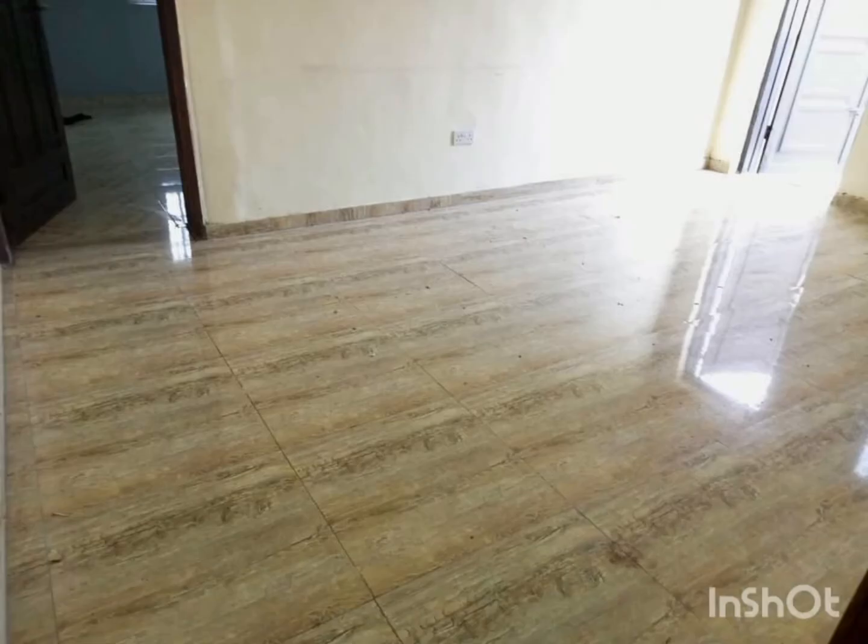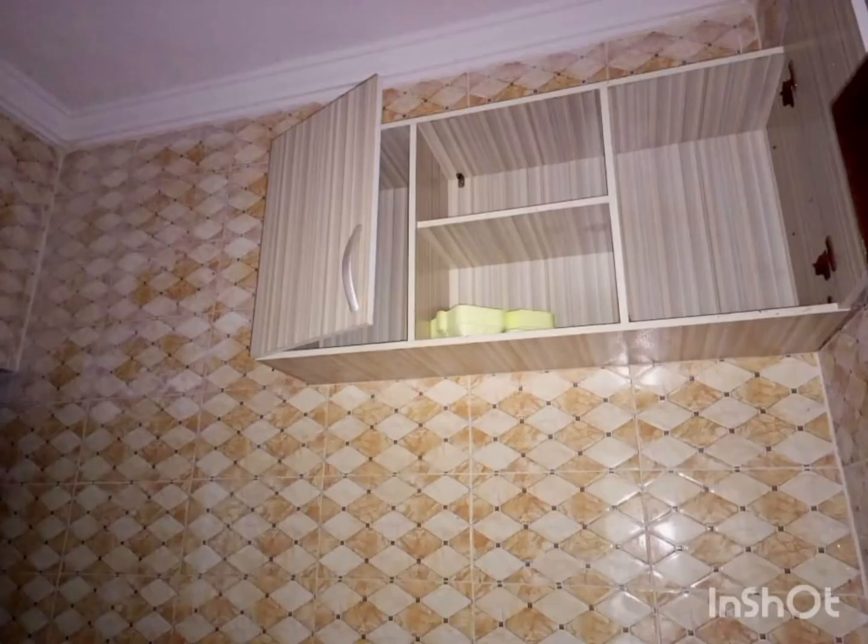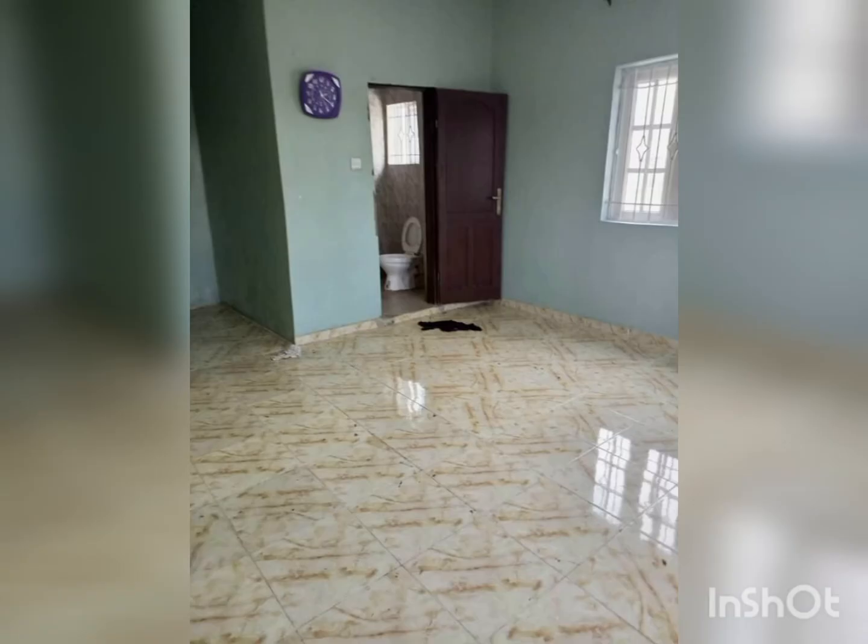This is also the living room. This is the kitchen. This is the master's bedroom.